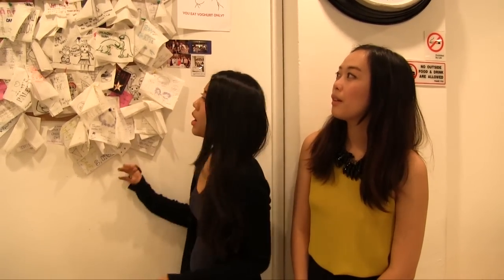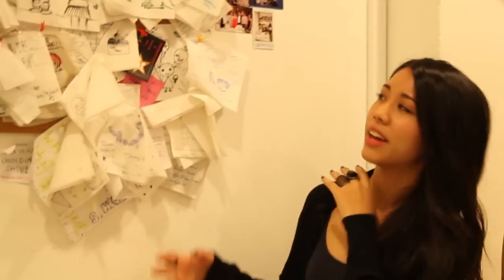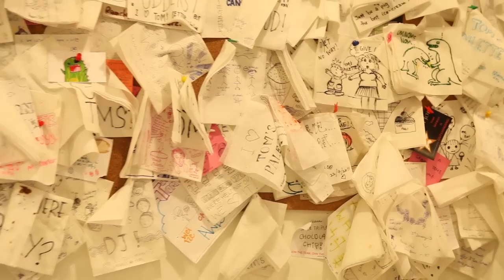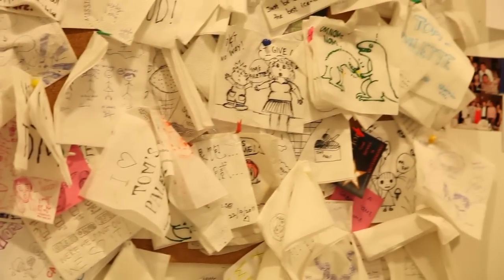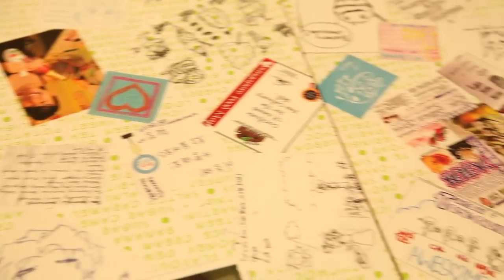Okay, so we're here at this part of the shop where you can see a lot of notes that have been left by customers. Anyone who comes here is welcome to leave their thoughts, opinions, or comments about the ice cream. The special thing is that the owner actually takes all these notes down every two years and scans them — and the best ones are printed on these tables.